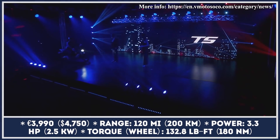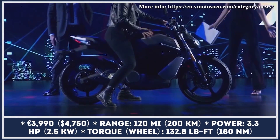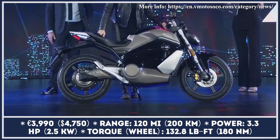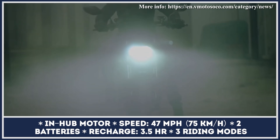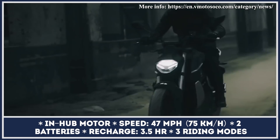Chinese Super Soco refreshes its entire lineup for the 2021 model year and brings an all-new version of the TS commuter bike labeled Street Hunter. The revised headlight design and rear light cluster are clearly influenced by the Yamaha MT-07. This is the most powerful bike from the brand to date, but in Soko's case this means just three horsepower generated by the rear wheel hub motor.